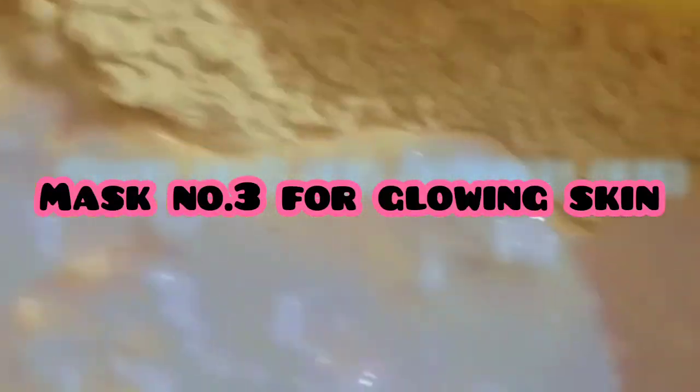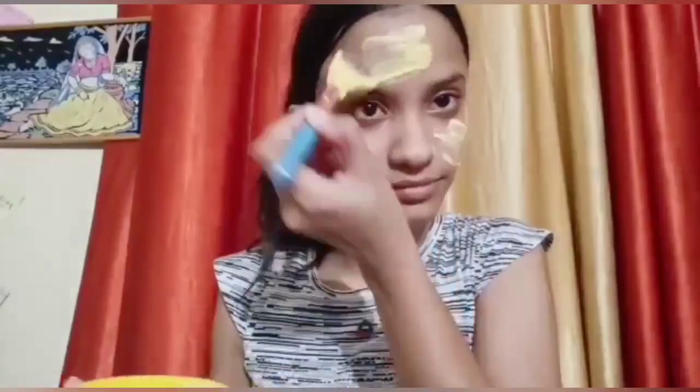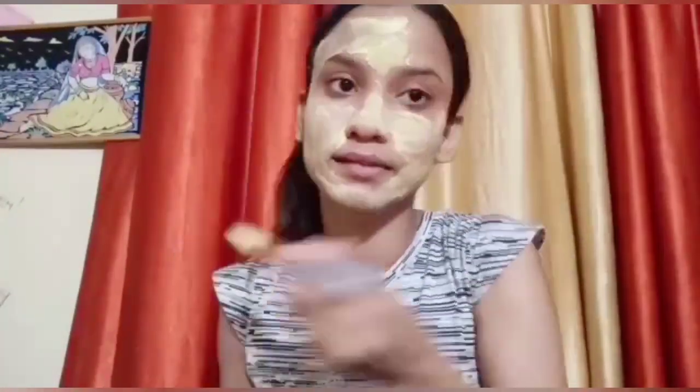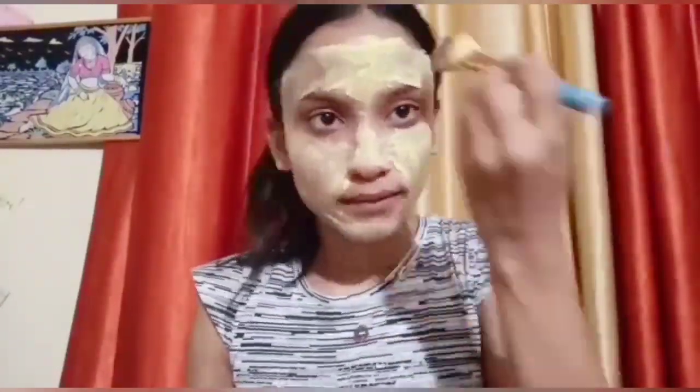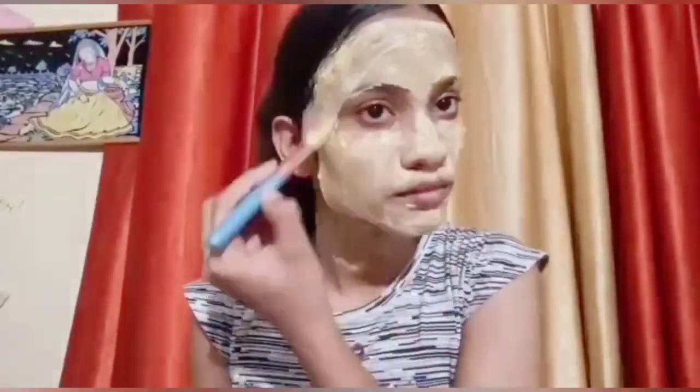Now for the third home remedy, I have taken besan and added a little curd, then a pinch of turmeric powder, and then rose water. Mix it all together and apply it on the whole face. You can also put it on the neck and hands. This is my favourite mask.